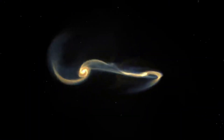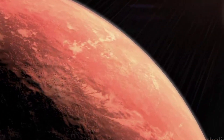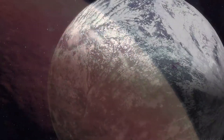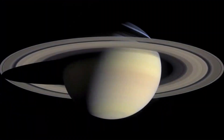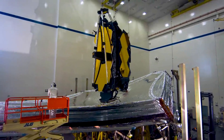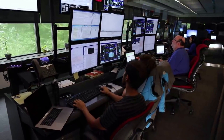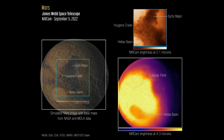In this case, astronomers adjusted for Mars' extreme brightness by using very short exposures, measuring only some of the light that hit the detectors, and applying special data analysis techniques. These first images were captured by NIRCam, also known as the Near Infrared Camera, which is Webb's primary imager that covers the infrared wavelength range of 0.6 to 5 microns. These first images show a region of the planet's eastern hemisphere at two different wavelengths, or colors of infrared light.